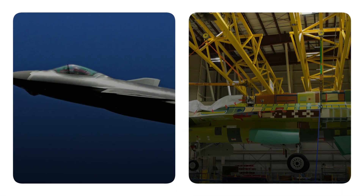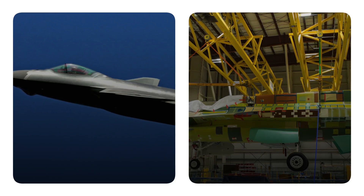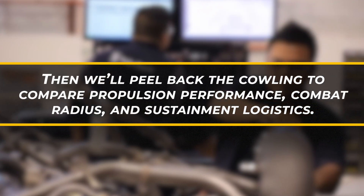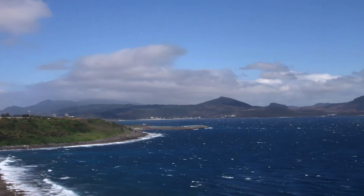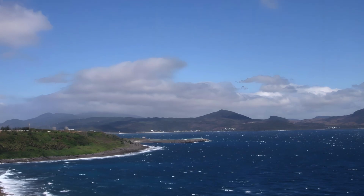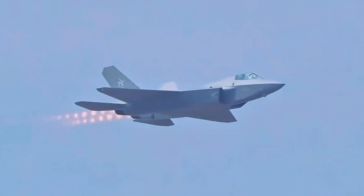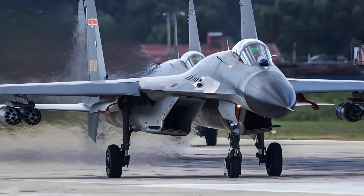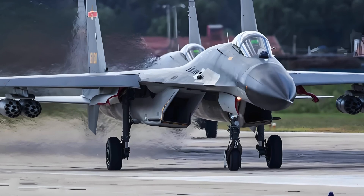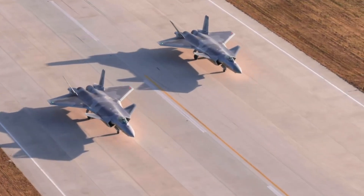We'll dissect the J-35 stealth envelope, infrared signature, and electronic emissions against its American rivals. Then we'll peel back the cowling to compare propulsion performance, combat radius, and sustainment logistics. After that, we'll animate two critical scenarios — the Taiwan Strait and the South China Sea — showing how J-35s could integrate into China's A2/AD bubble and challenge U.S. power projection. We'll follow with a glance at global arms markets and alliance counters, and honestly assess the program's current limits and possible evolution through 2030.